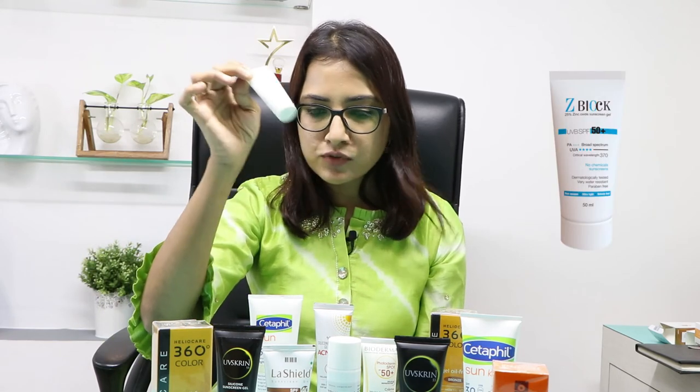And here is a sunscreen which is only a physical sunscreen and contains only zinc oxide. So yeah, go ahead, choose your sunscreen wisely. Thank you.